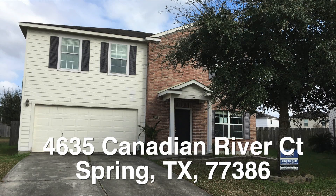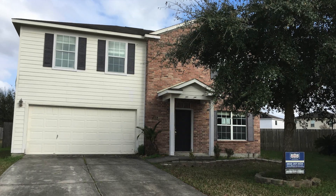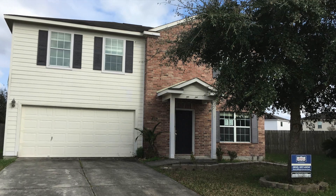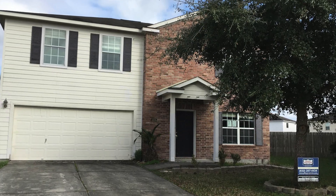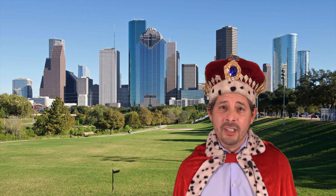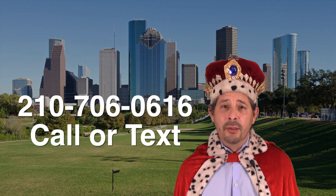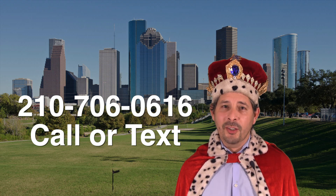That's about it — let me give you a summary. There you have it: 4635 Canadian River Court up in Spring. This is a very nice home and it's almost $20,000 underneath the county appraisal. It's offered with a $100 down payment incentive and is listed for only $176,000. If you're interested and don't have a realtor, I would love to earn your business. You can reach me at 210-706-0616. My name is Jonathan, I am the HUD King, and I want to help you find your castle.